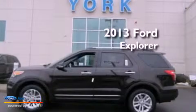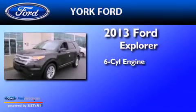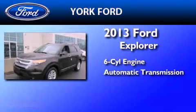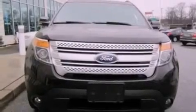This is a brand new 2013 Ford Explorer. It features a six-cylinder engine and an automatic transmission. Its top features include a navigation system, a dual-panel moonroof, and a low-tire pressure indicator.